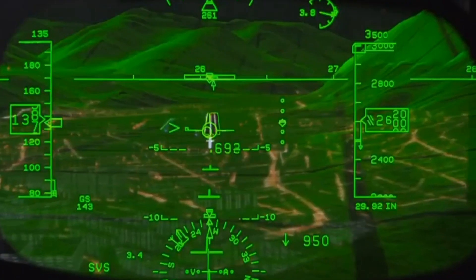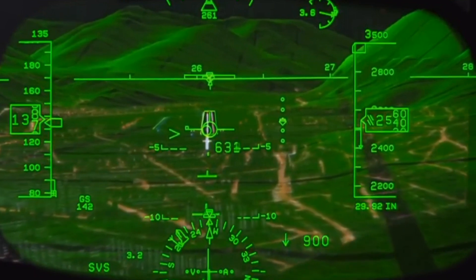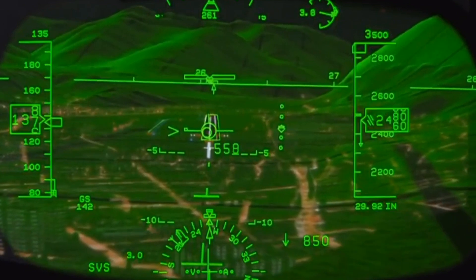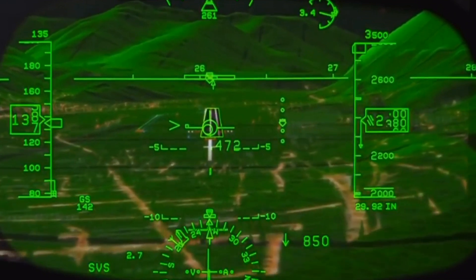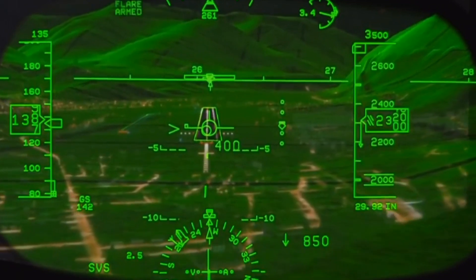This type of guidance system, this head-up display, makes flying a very enjoyable process. It's very fun to fly these kinds of approaches. We're coming up on 500 feet, and if I were flying a Category 3 approach, that's where the approach monitoring would start — with even tighter tolerances to allow us to go to the Category 3 minima.